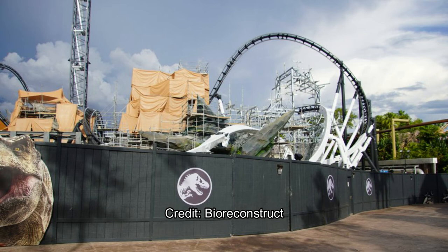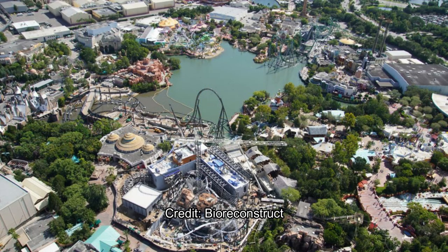Our final shot is a nice overview of the entire park. The Velocicoaster is a big coaster but very compact at the same time — incredible. You can see the Incredible Hulk coaster at the top of the picture, and then the Velocicoaster snaking into the Wizarding World of Harry Potter with its double helix, going right over the bridge and making a nice entrance statement into the Jurassic Park area for anyone coming from Hogsmeade.